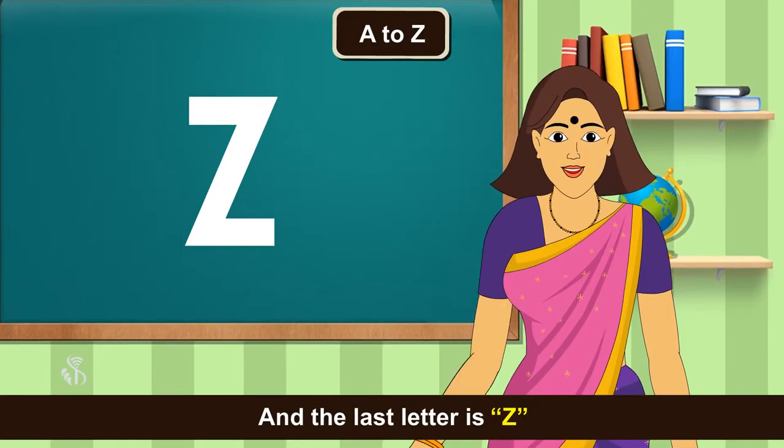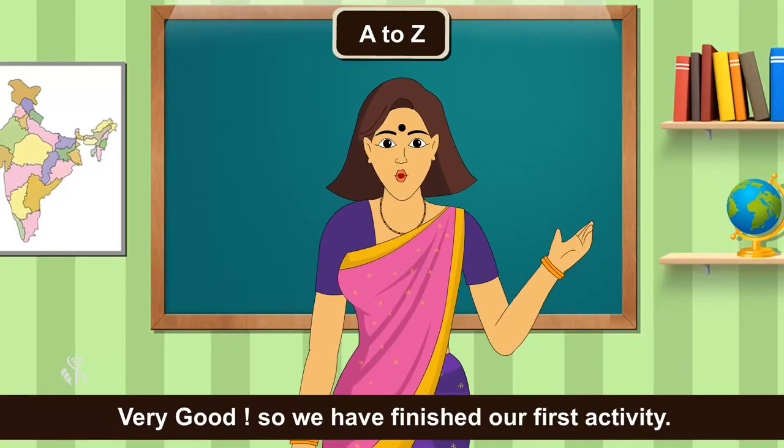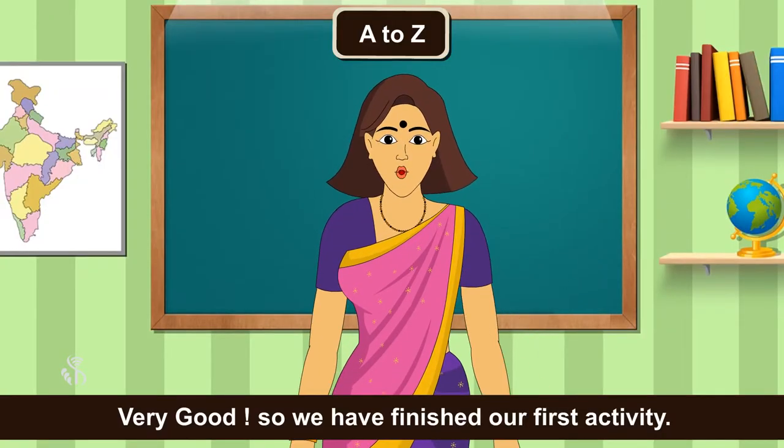And the last letter is Z. Zebra. Very good. So we have finished our first activity.